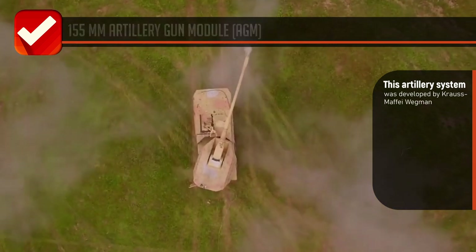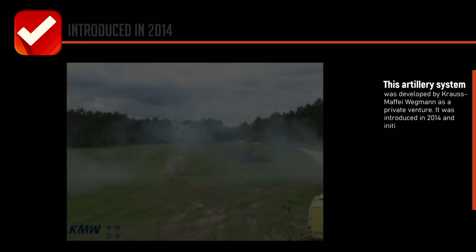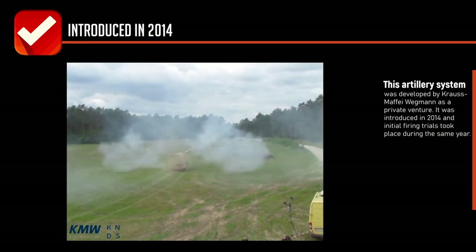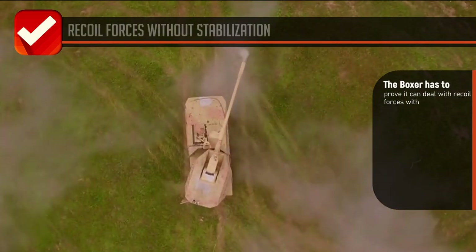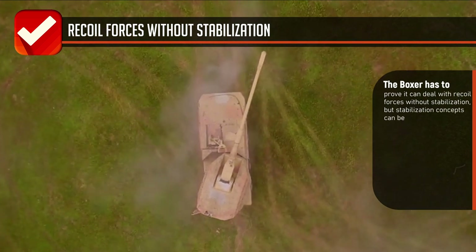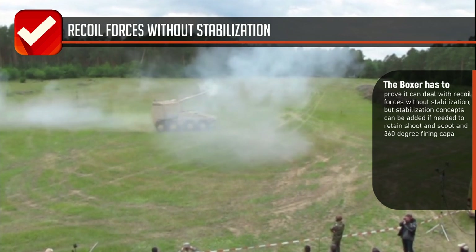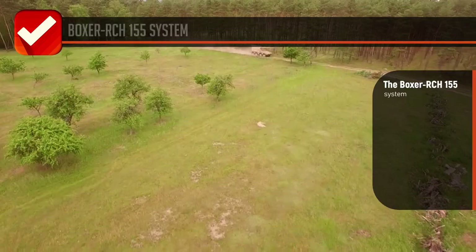This artillery system was developed by Krauss-Maffei Wegmann as a private venture. It was introduced in 2014 and initial firing trials took place during the same year. The Boxer had to prove it can deal with recoil forces without stabilization, but stabilization concepts can be added if needed.